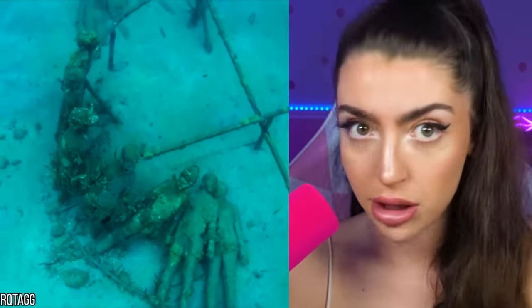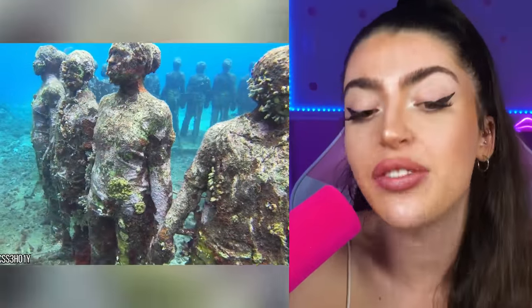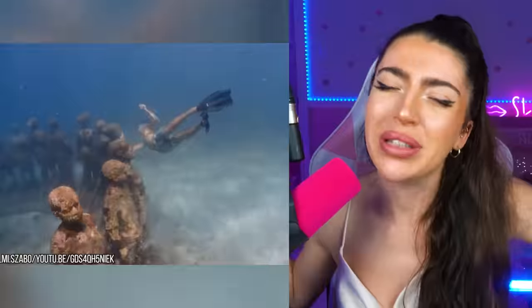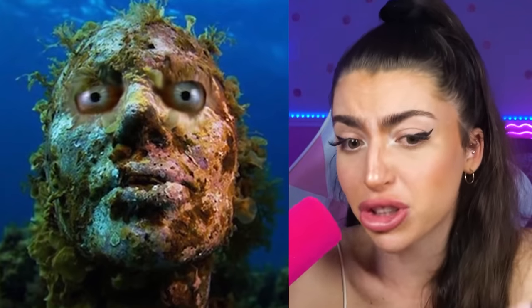They kept making more and more statues, and the garden got bigger and bigger. It became so popular that scuba divers would specifically dive to this location to see all the cool creations. But over time the statues started growing algae and other underwater stuff on them — and apparently that's when the statues actually started becoming alive. I can't tell if that dude grew two eyeballs or if it's just two giant fish eggs.